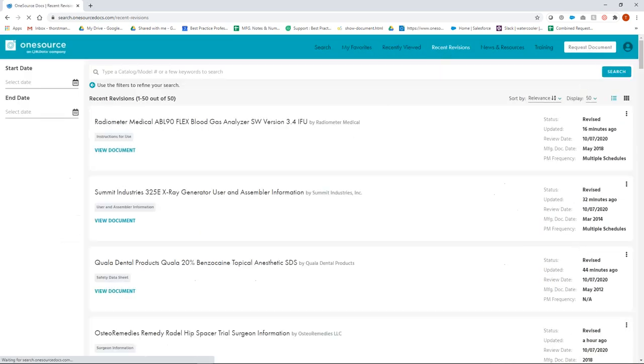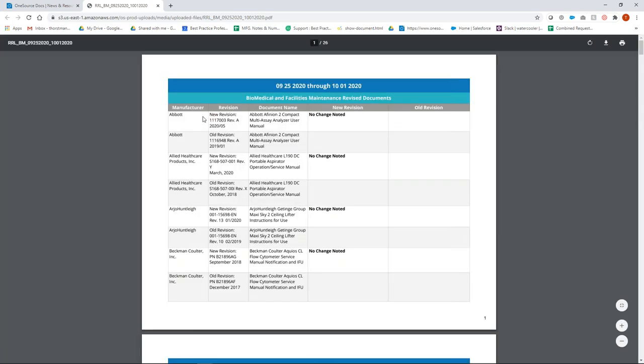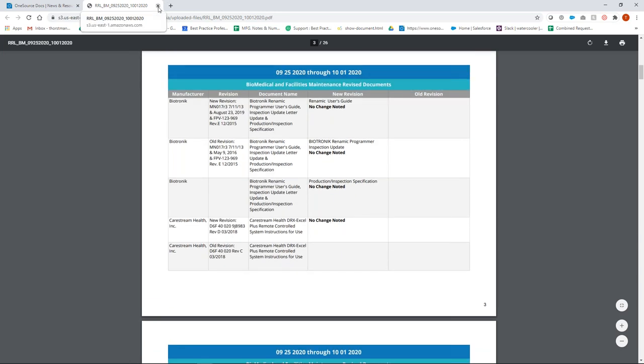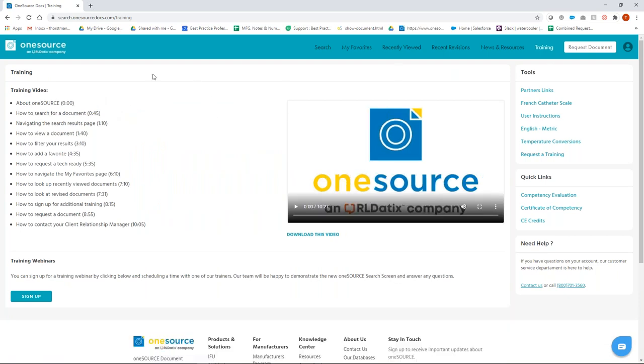The Recent Revisions tab is a list of all the devices that are in revised status, so you can quickly check if something has been revised. In our News and Resources tab we have actual reports we run every week — if a piece of equipment has been revised and you want to know the specific changes, you can come here and look at a report from the revised documents. It'll show the new revision, the document name, and any changes. We pull out individual screenshots from the document itself and put them here, or indicate what has been updated. There's also a Training tab to learn how to use the system.